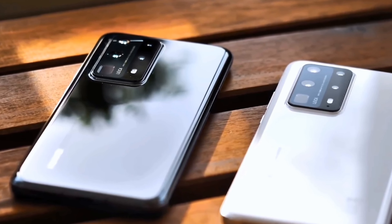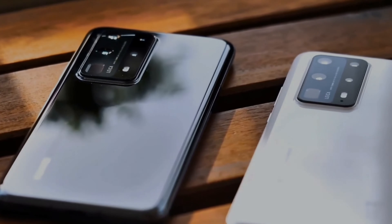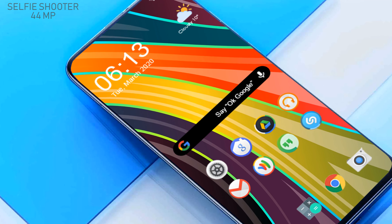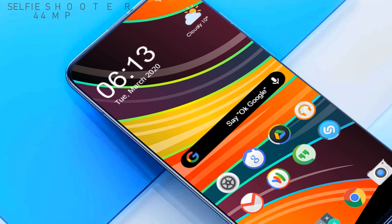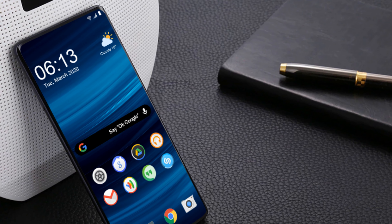This primary shooter camera setup is just like a trend these days, and most smartphones come equipped with this kind of rear camera setup. Let's talk about its front-facing camera. The Redmi Note 10 Pro is packing a 44 megapixel front-facing camera with many features to take attractive selfies and make video calls.